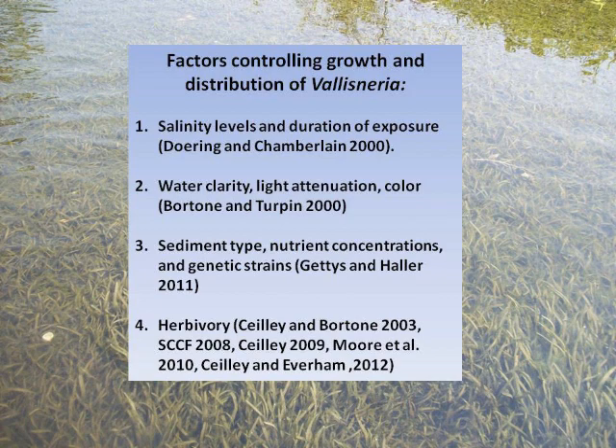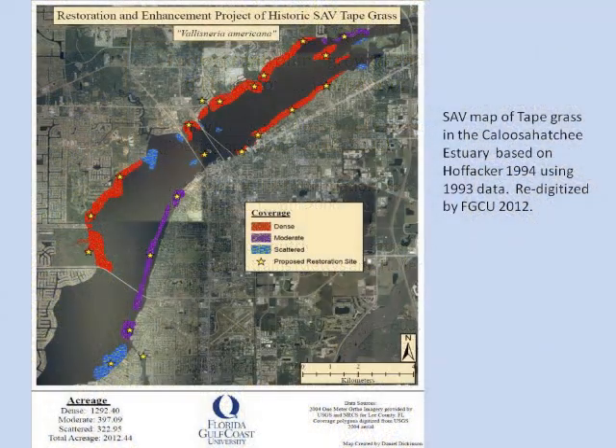We found, more recently, that herbivory is a real problem. Several studies, including one in Chesapeake Bay by Ken Warren and colleagues published in Restoration Ecology, found that herbivory is the limiting factor in that system. They recommend putting out very large exclosures — what they call founder colonies — to get the seed beds established.